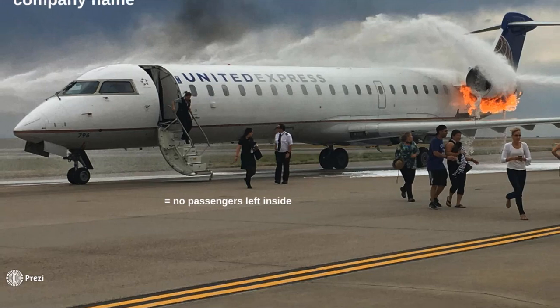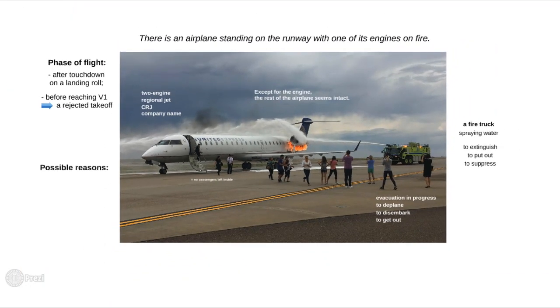Speaking of the reasons, there likely have been some technical problems with the engine. There might have been a fuel leak in the fuel supply system, or the power plant might have got overheated. A foreign object hitting the engine could also be a cause of the fire. Of course, we could also talk about the weather, but it clearly was not a contributing factor to this incident, so for training purposes we would skip that for now.